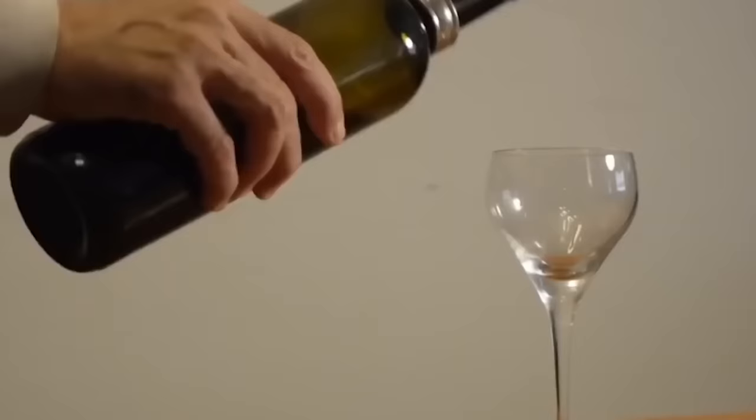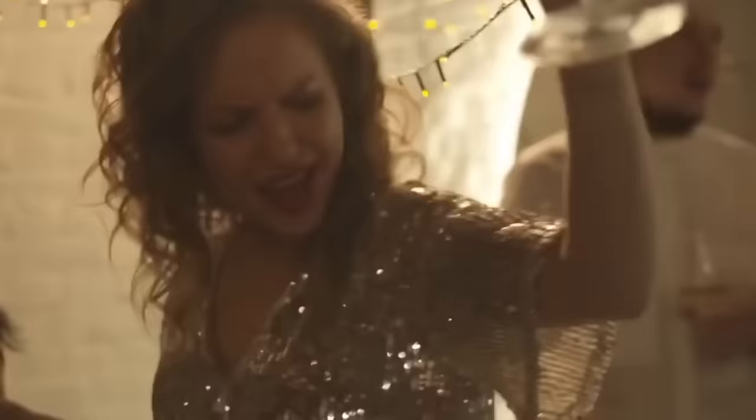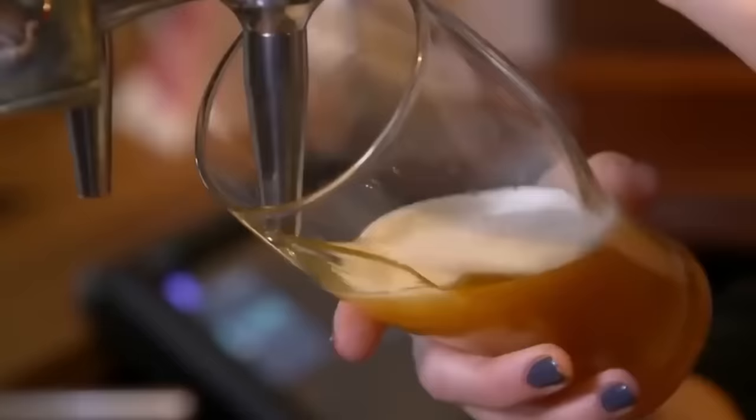This way, beer can also be served faster. Clarifiers are not strictly necessary to make beer and are absent in most artisan varieties. Their use spread from the 19th century, when transparent glasses replaced those made of stone, ceramic, and metal, and consumers began to find it unpleasant to look at the solid elements that swarmed their drinks.